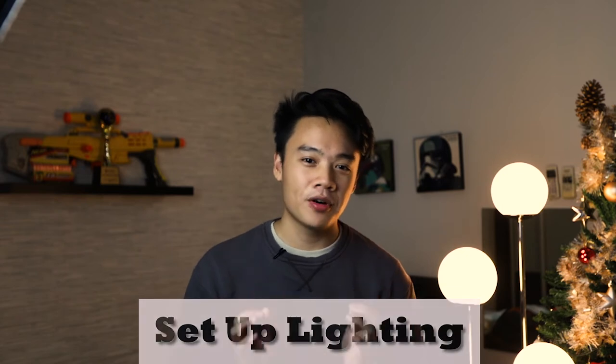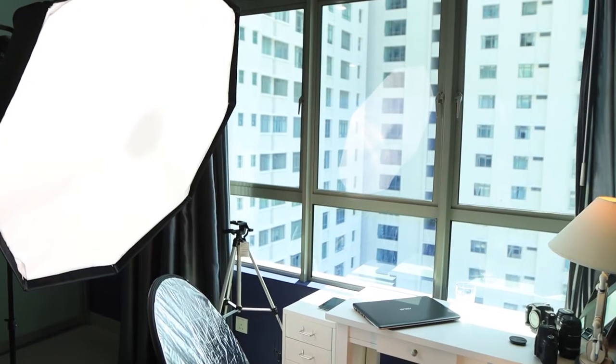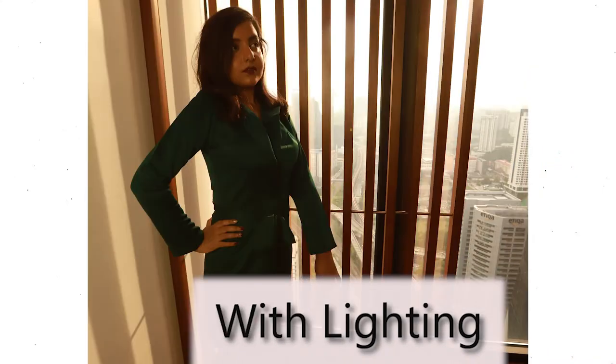Step number four: once you're done reading your book, you're going to have to set up lighting. Lighting is the most important part — please do not expect your customer to bring their own. If you have a flash that would be great; if not, you can use a softbox lighting just like this one.